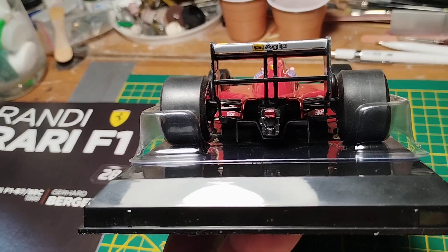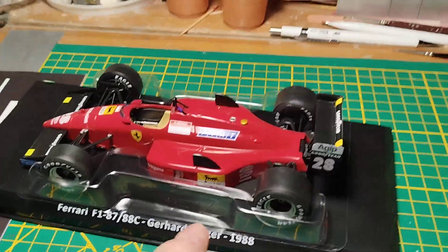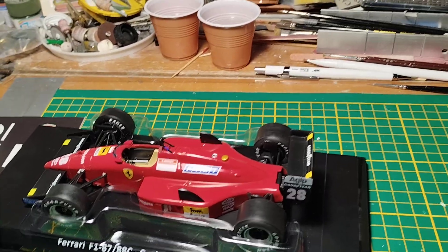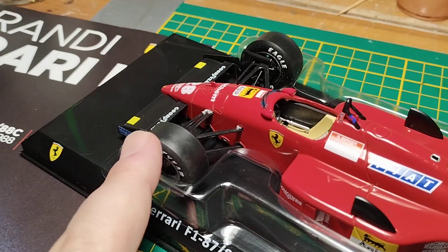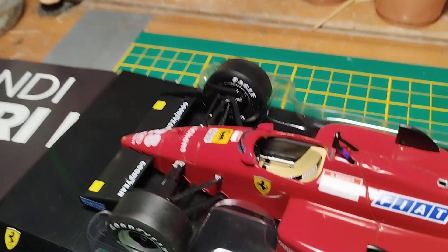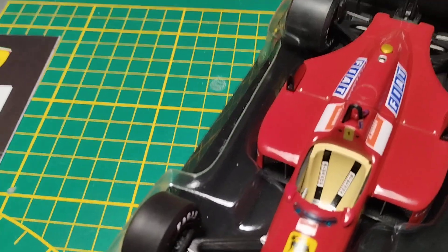You could bend the rear wing back with your fingers, but I don't think it's necessary to improve these models much. Some people buy corrections on eBay — like the Marlboro lettering, which was on the car in some races. There's no carbon fiber texture, even though by 1987-88 the cars were already featuring carbon fiber all over — front wing, rear wing, and the entire cockpit.